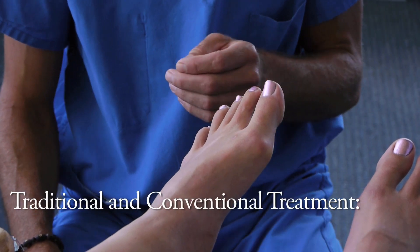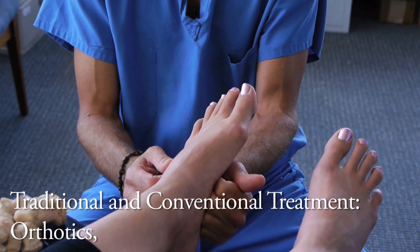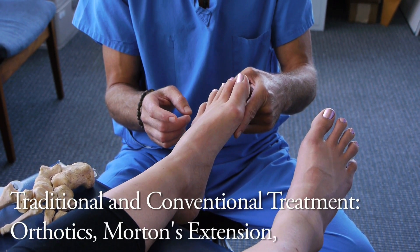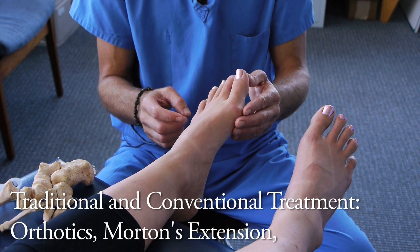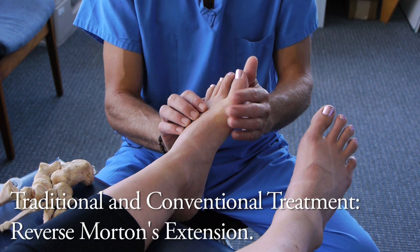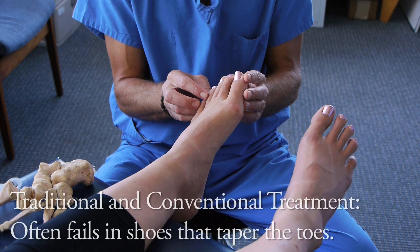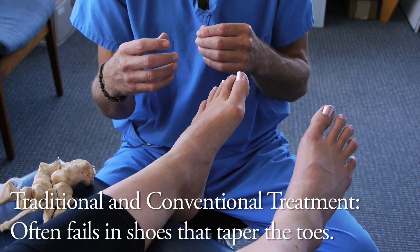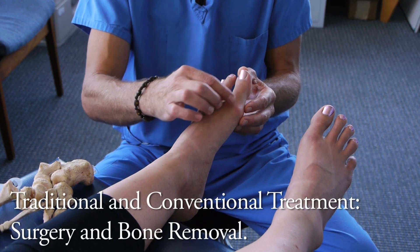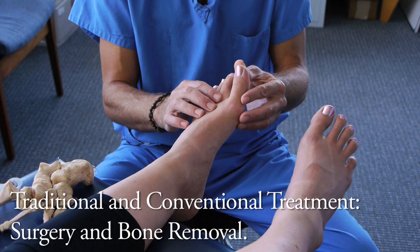Conventional traditional hallux limitus therapy suggests making an orthotic device to lift under the subtalar joint, and either placing stiff materials under the first metatarsal — called a Morton's extension — to limit joint bending, or removing materials under the joint — called a reverse Morton's extension — to encourage more bending. If those strategies are undertaken in a shoe that continues to taper the toes, it's bound to fail. At some point that person's arthritis will continue developing to where they'll be offered surgical correction: an incision across the top of the foot, removal of the bone growth and osteophytes off the sides of the joint, to try to achieve that 65 degrees of motion.